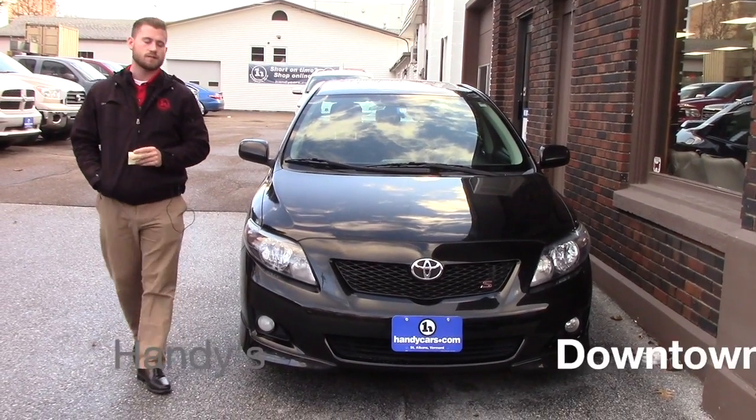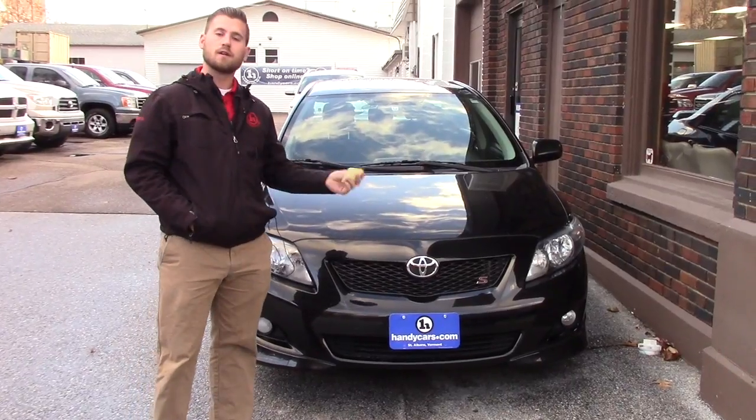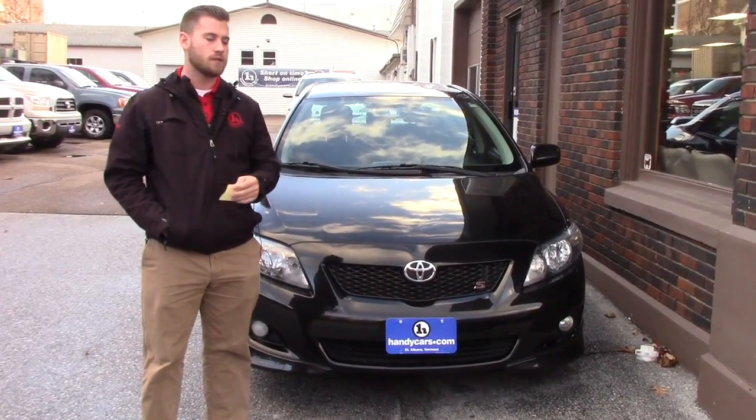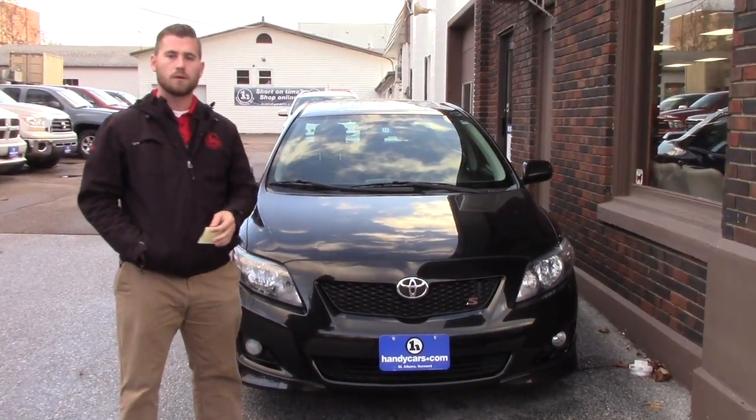Hey Phil, this is Terrence here at Handy's. I just want to thank you again for getting back to me. This is another vehicle of ours that I think would probably be a better fit for what you're searching for.